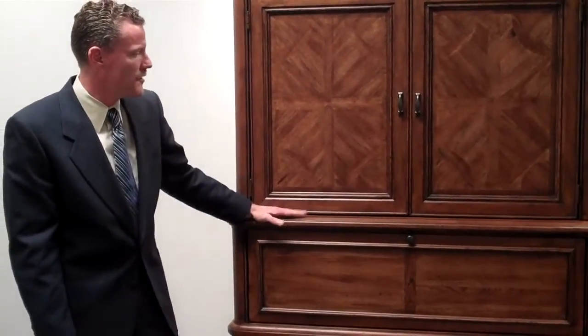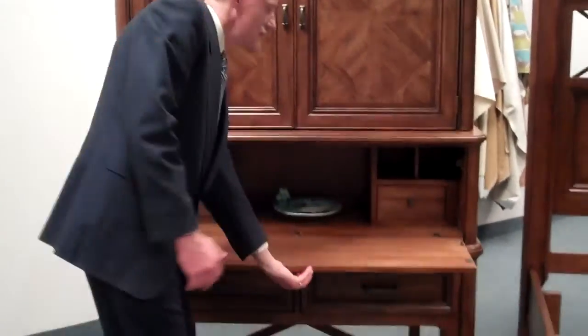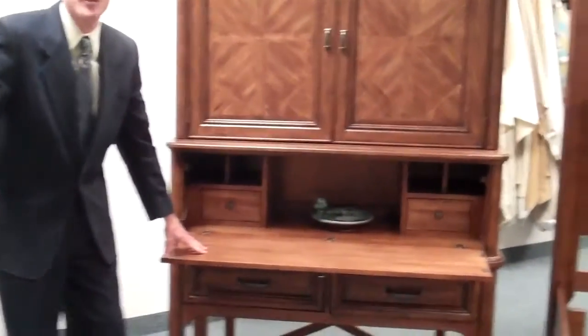The piece can be sold separately. The base can have a drop-down interior for your home office. You can have your laptop charging up in there.